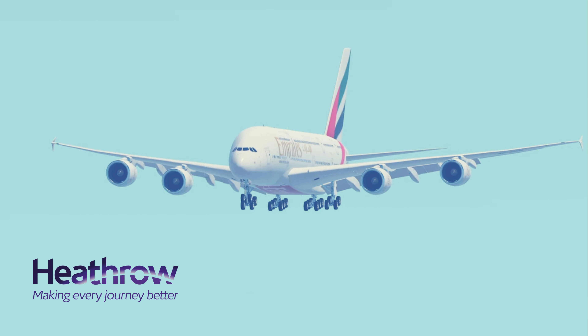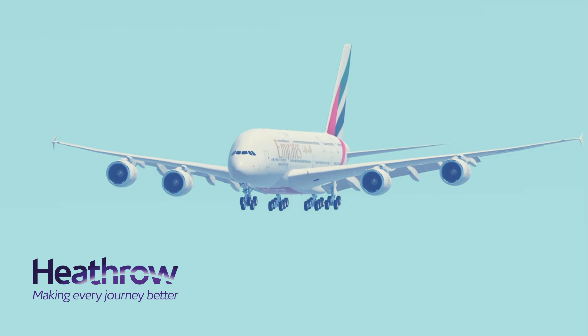Test flight 2-2-1, exit runway when able, contact ground on the taxiway. Air China 9-0-1 heavy, when able turn left, contact ground on the taxiway. London Heathrow Tower.